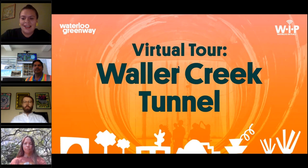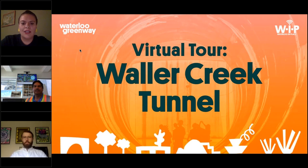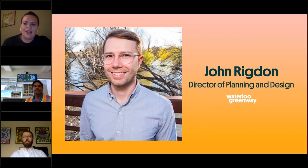Today we are excited to be sharing another virtual tour opportunity. This is our third tour, and we're excited to be presenting this in partnership with our friends at the City of Austin and our Watershed Protection Department. We'll be covering the Waller Creek Tunnel, which begins in Waterloo Park at Waterloo Greenway. It's an important feature because of the historic flooding along Waller Creek and has really changed the potential for Waterloo Greenway and our future parks. With that I would like to pass it over to our Director of Planning and Design, John Rigdon.